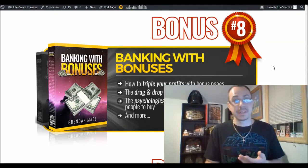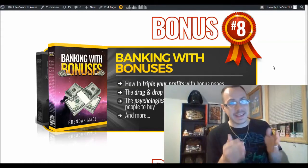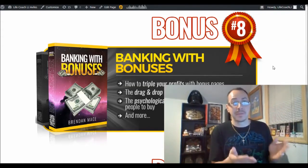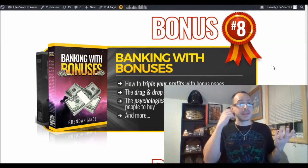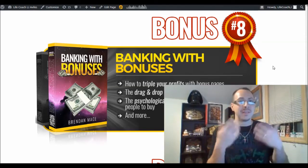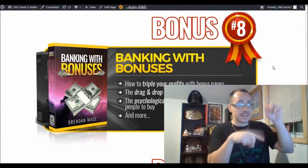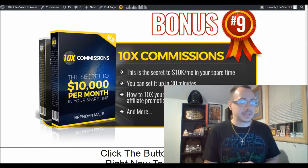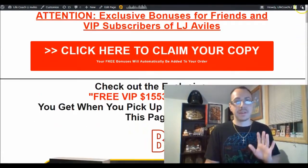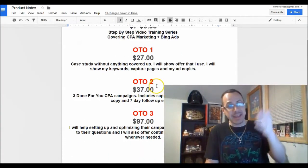Bonus eight is Banking with Bonuses — a way to triple your profits using bonus pages. Hint: I'm doing this exact method right now by giving you all these bonuses so you buy through my link instead of someone else's. It's ethical bribery — giving you free stuff to buy from me. Bonus nine is 10X Commissions, a secret way to 10x your commissions. Plus there are five unannounced bonuses including that webinar with a multi-millionaire — all free just by getting the course through the link.